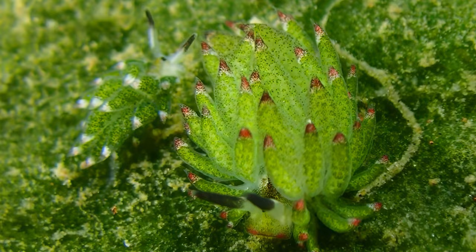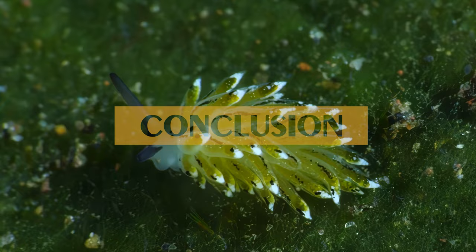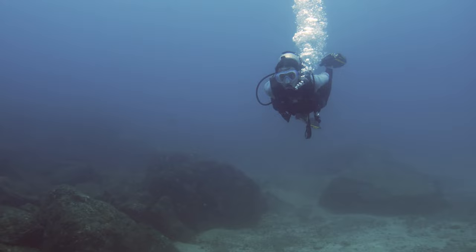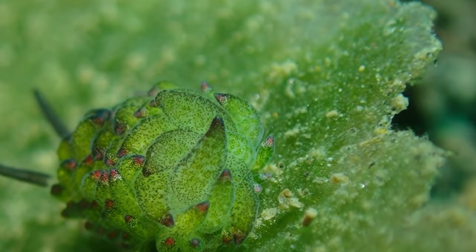In conclusion, the enchanting existence of Costasiella Kurashime reminds us of the wonders of the natural world. From their leafy appearance to their unique feeding habits, these sea slugs are a testament to the beauty and complexity of life beneath the waves. As we continue to explore and understand the secrets of creatures like Costasiella Kurashime, we gain a deeper appreciation for the intricate web of life that sustains our oceans.